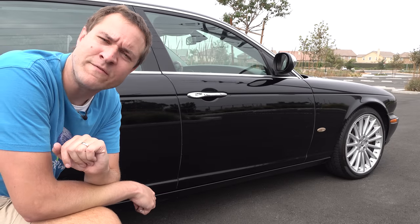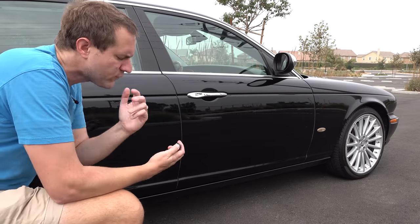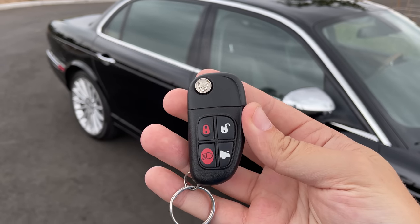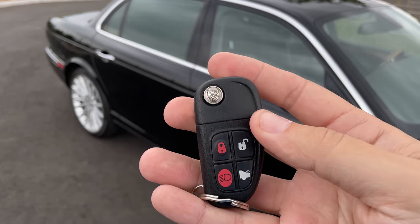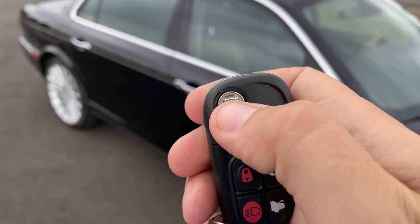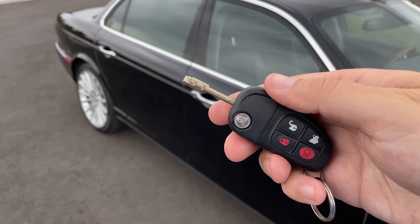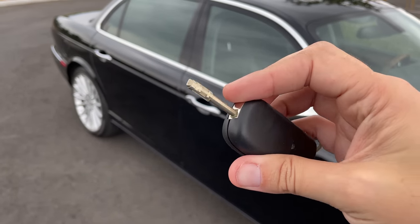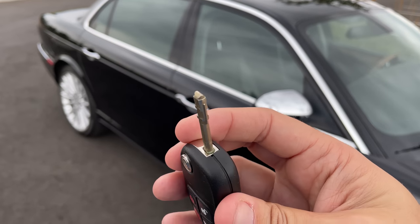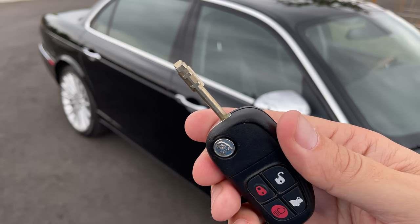I'm going to start the quirks and features of the XJ Super V8 with getting in, and that means starting with the key. At first glance it just looks like a fairly standard folding key from this era, but the cool part is to unfold it, you push the Jaguar logo — this Jaguar face — and then the key pops out. Also interesting is the key itself, which is kind of like a cylinder, not a flat key like basically every other car had from this era. It's a weird key cut into a cylinder shape, very unusual and very distinctive to Jaguar models from this time period.